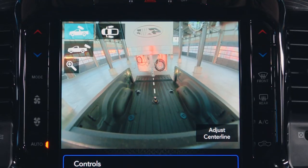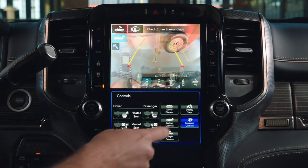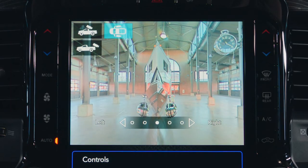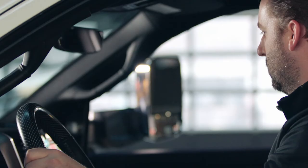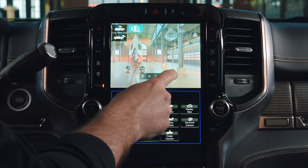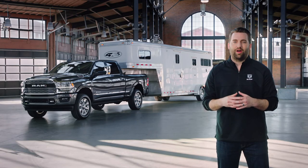While the 360-degree view helps you back up to your trailer, Trailer Reverse Guidance View takes it one step further and helps you back up your trailer with a split-screen view adjustable to the driver or passenger side of the trailer. These technologies combine to help you back up your trailer with confidence. So, thank you very much.